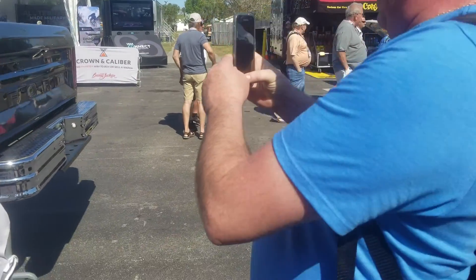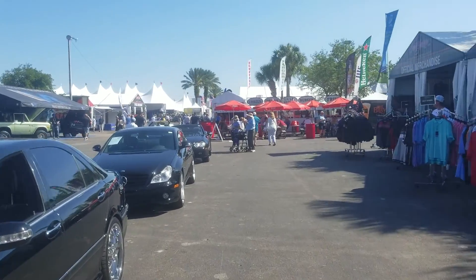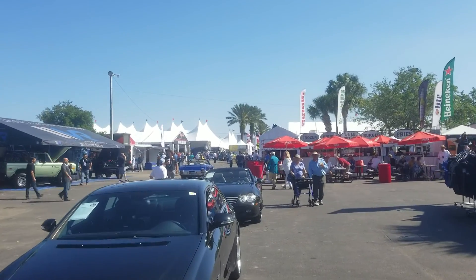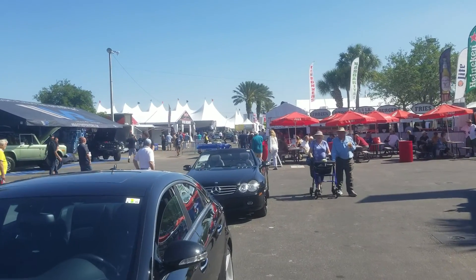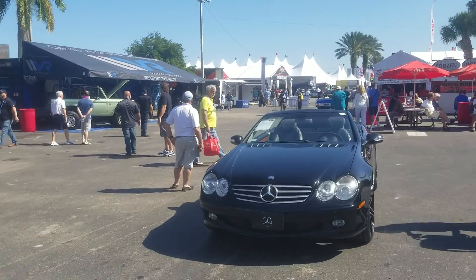Beautiful truck. Wow, we got a nice 442 Oldsmobile. Sounds nice. Couple more Resto Broncos.